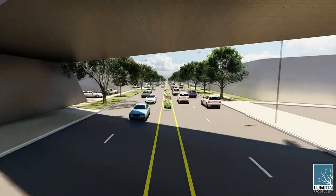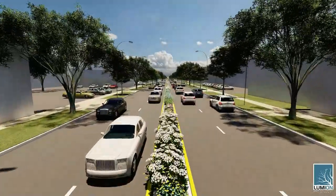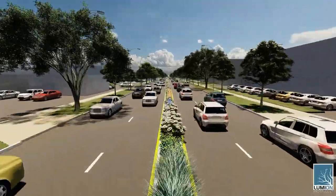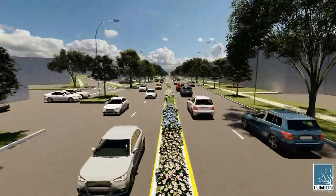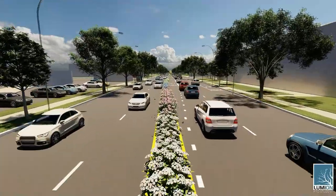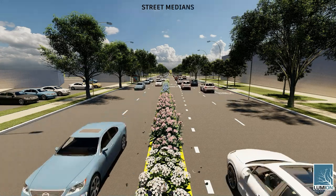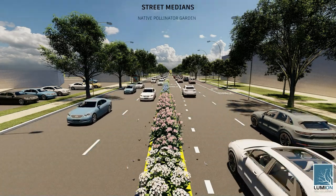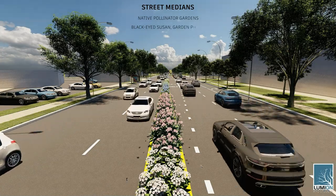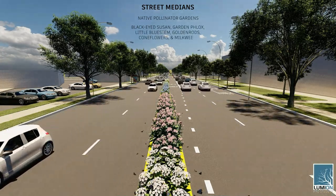Currently, West Peterson Avenue has a lot of underutilized median space. The new design focuses on creating beautiful pollinator gardens while also providing a safe space for cicadas to grow and fly. Every block on West Peterson Avenue now has a planted median. These medians feature a variety of native plant species such as black-eyed susans, garden phlox, little bluestem, goldenrods, coneflowers, and milkweed.